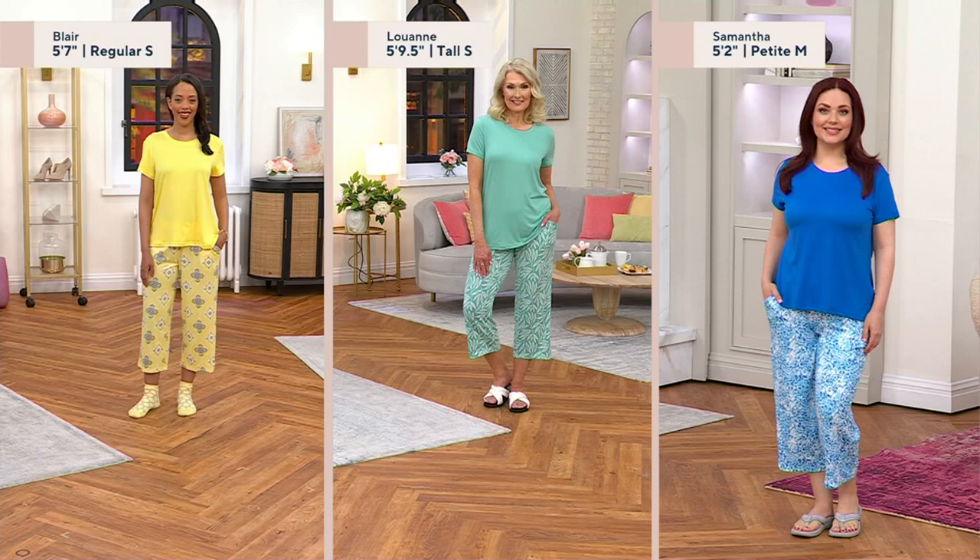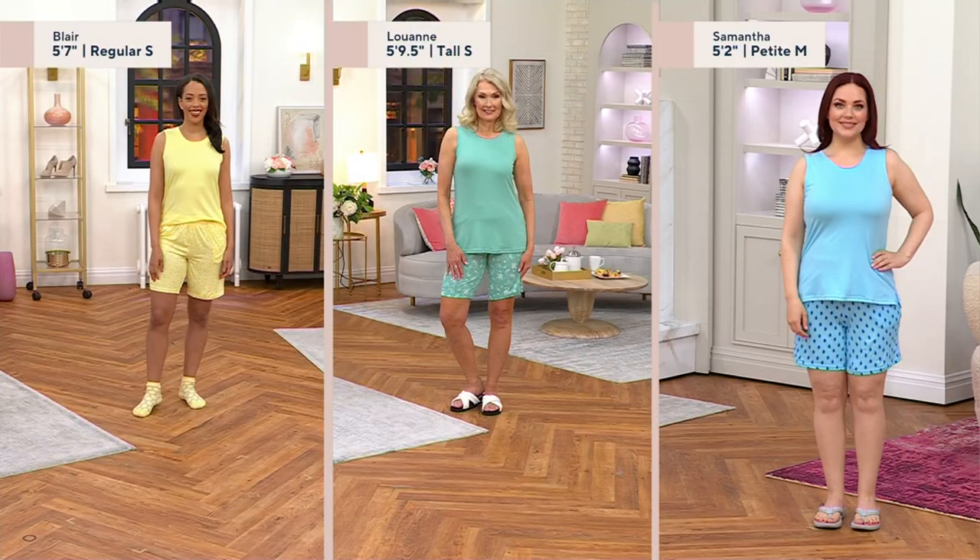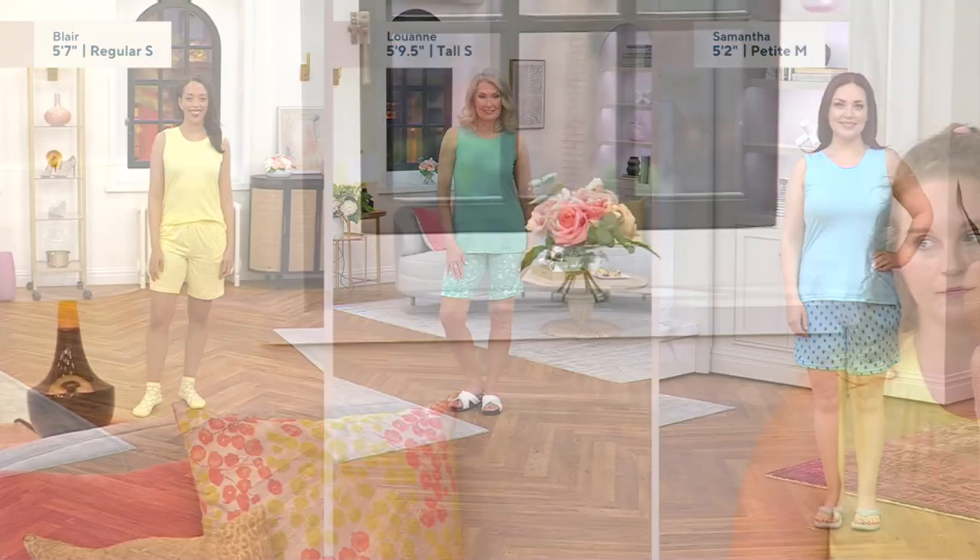Blair's 5'7" and she's in the regular length. Luann is 5'9½" so she picked up the tall. Samantha is petite at 5'2". Here's a look at the shorts, because that may be the point you're most concerned about in choosing petite, regular, or tall. You can see how it fits on Blair, Luann, and Sam — it hits all of them in pretty much the same spot because they're wearing their right height size. If you want the short to be longer, go up to the next length and you'll get another couple of inches.